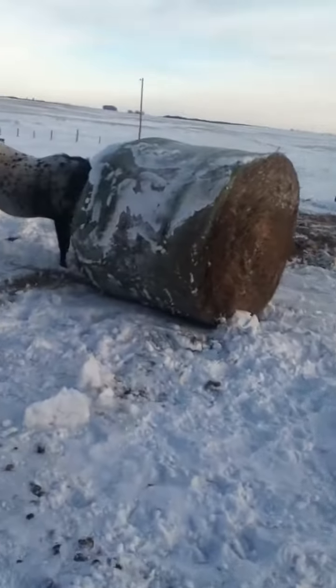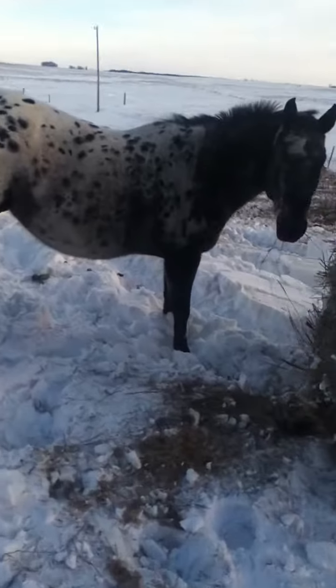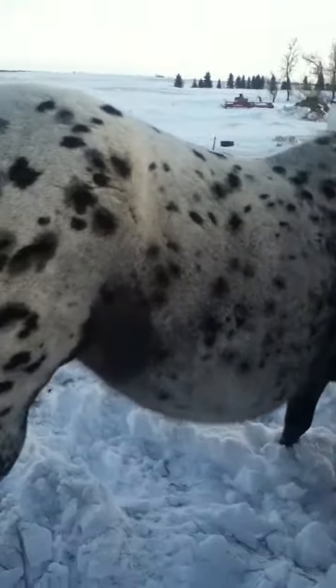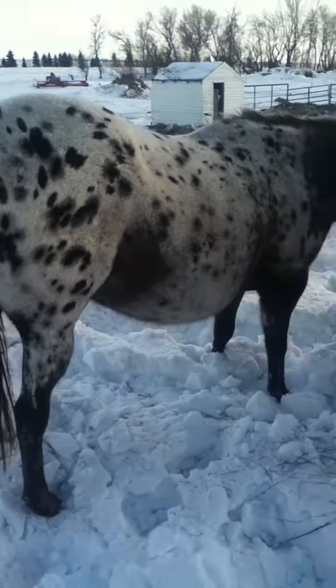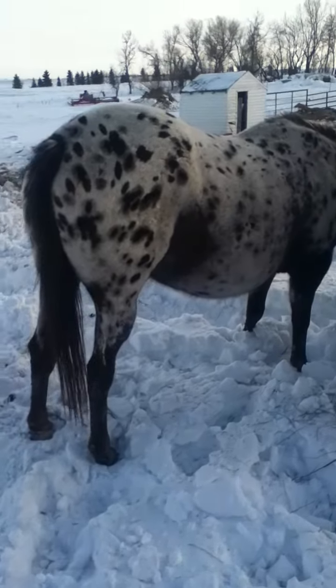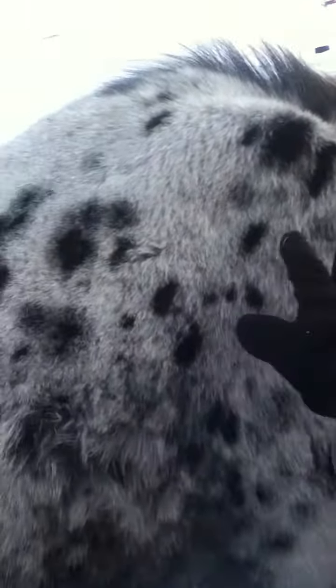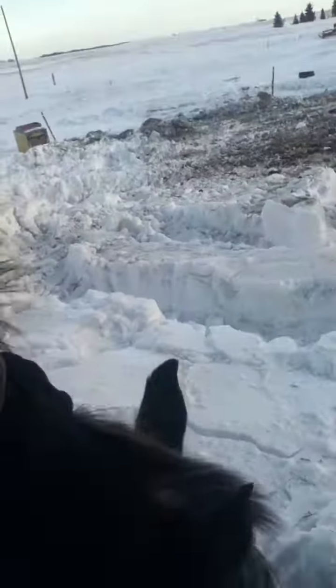And then who else do we have? Poco! I saw you rolling in the snow. Look at that nice big belly. Look at all those spots. Oh, I'm going to fall in the snow. How are you doing, Poco? You want to lift your head up so I can pet you? Hi, pretty girl.